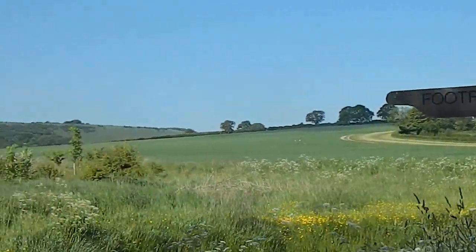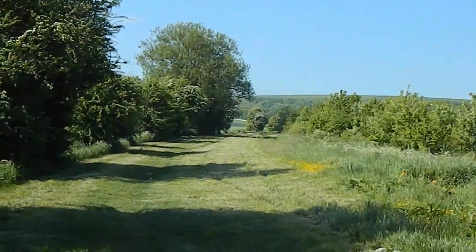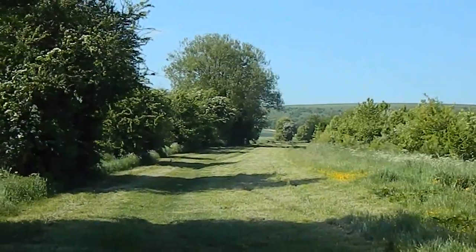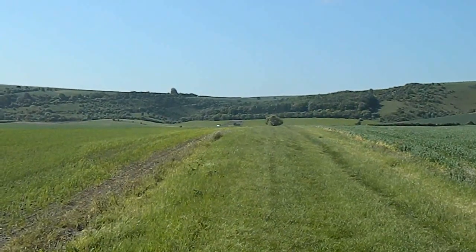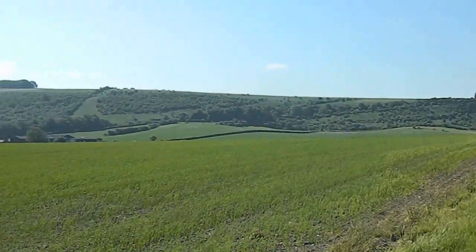Now entering the first footpath of the walk, and that's the way forward. Further along, the path bears to the left and there are great views now ahead.